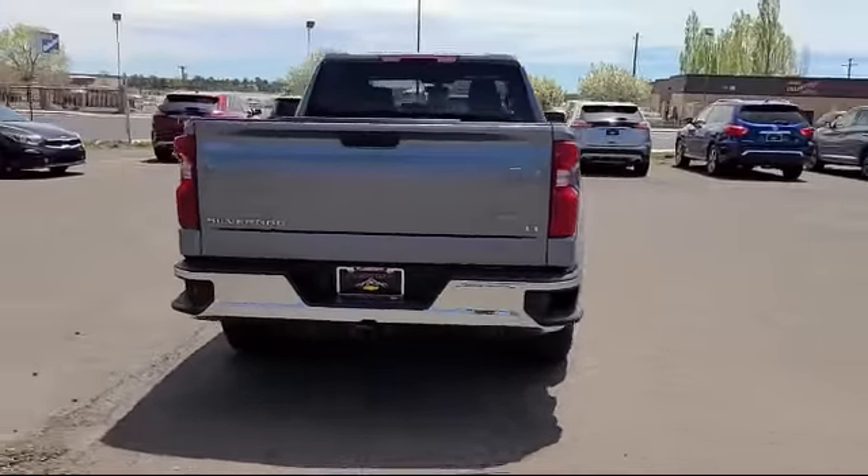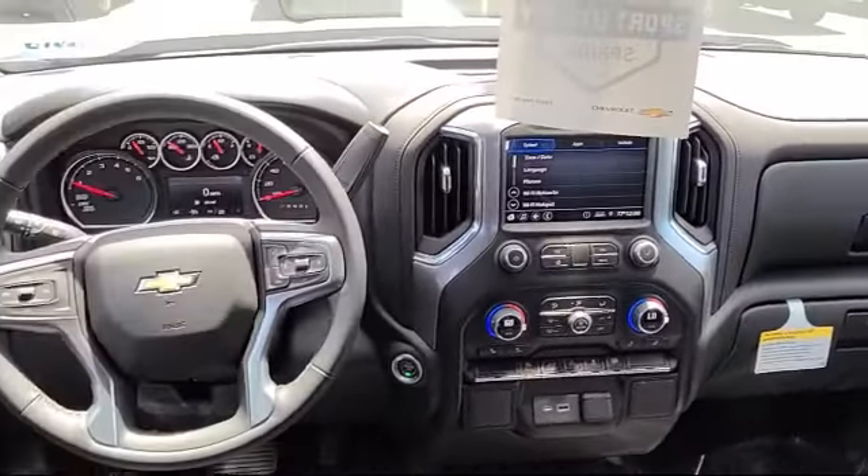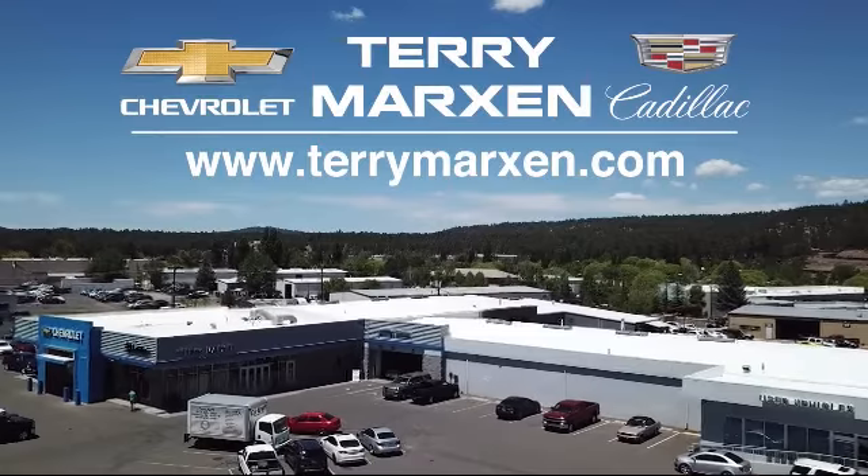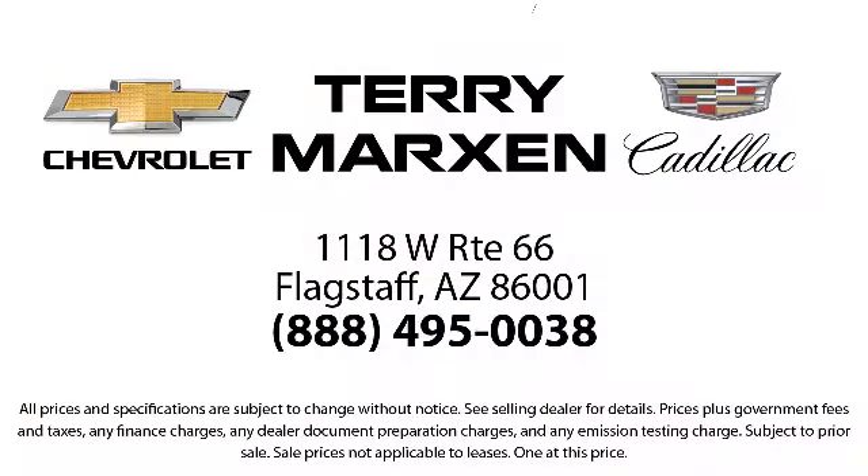Also featuring hitch guidance, fully automatic headlights, auto locking rear differential, and Bluetooth smartphone integration. We will not be undersold by any Chevy dealer in the state on the same make, model, equipment, options, and year. Terry Markson Chevrolet Cadillac in Flagstaff.